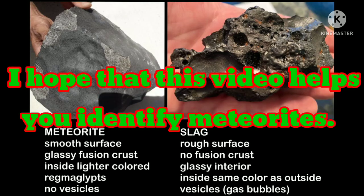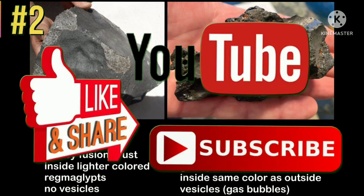I hope that this video gives you additional information on how to identify meteorites. Please like, share, and subscribe to my YouTube channel for more videos, and so you will be updated for my upcoming video uploads. Thank you.